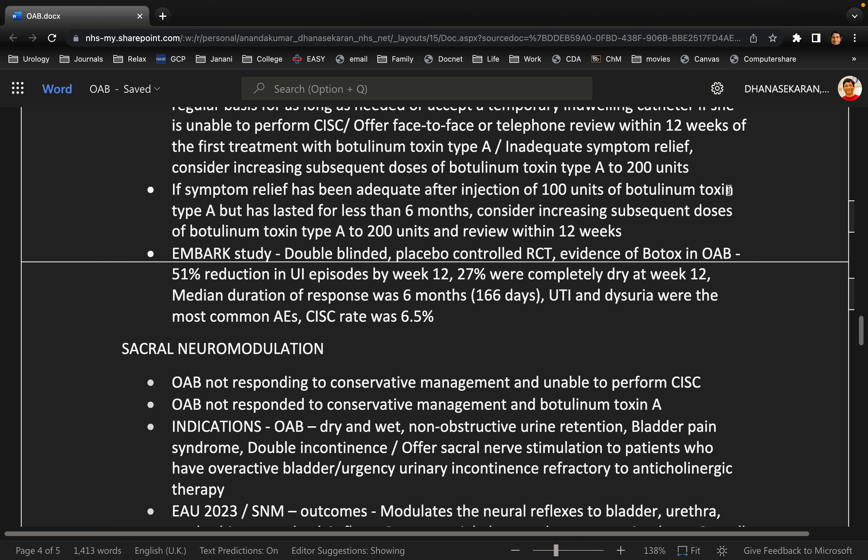You mentioned the EMBARK study — what does it say? The EMBARK study says that non-neuropathic patients with overactive bladder given 100 international units had significant improvement in their symptoms with a favorable side effect profile.